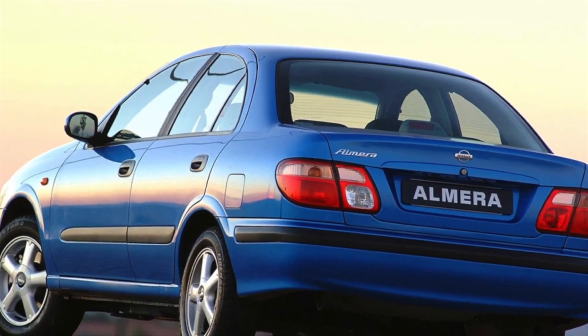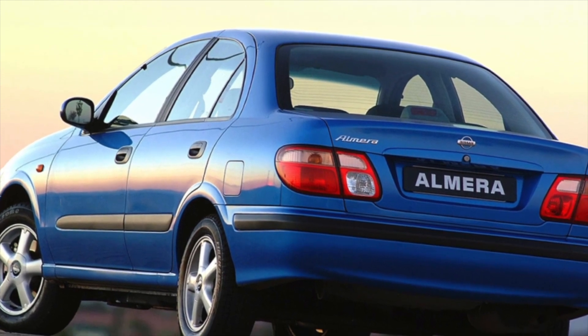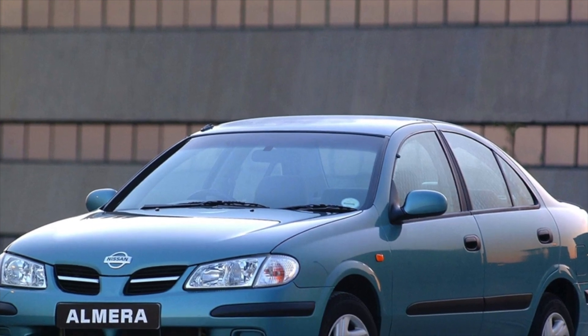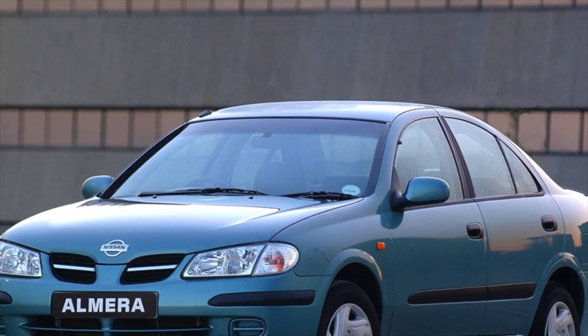First of all, the thresholds, wheel arches, and trunk lid begin to rust. The engine number area is also subject to corrosion. The windshield is very weak; as a result, chips and cracks appear on it very quickly.